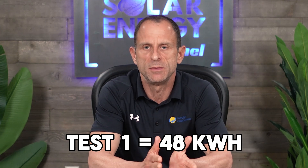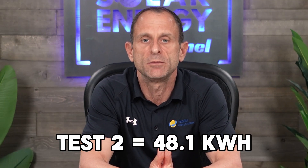On the first test, it took 48 kilowatt-hours to charge the car from 20% to 80%, and on the second test it took 48.1 kilowatt-hours. The Tesla app showed me using about 46%. For this test, I used the data from the Emporia View, not the Tesla app.